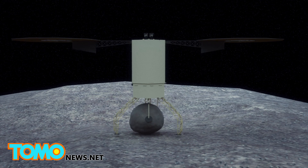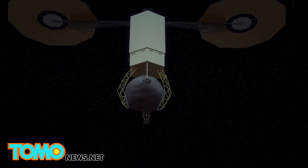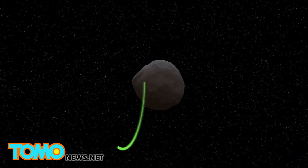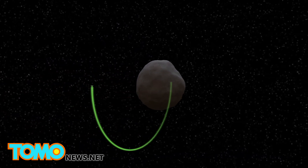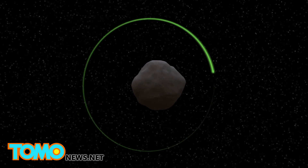After pushing away from the asteroid and three days of analyzing the boulder, it will then begin the planetary defense portion of the mission. Using the gravitational attraction between the spacecraft and the boulder, they will attempt to deflect the asteroid, a process they call Enhanced Gravity Tractor.